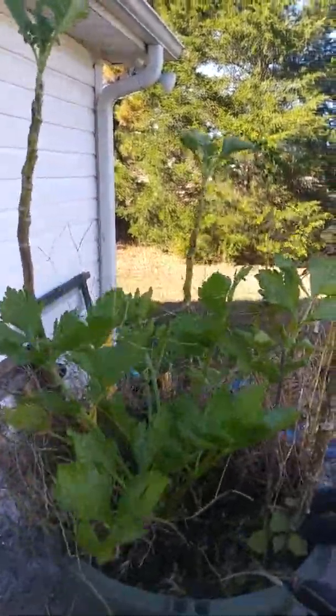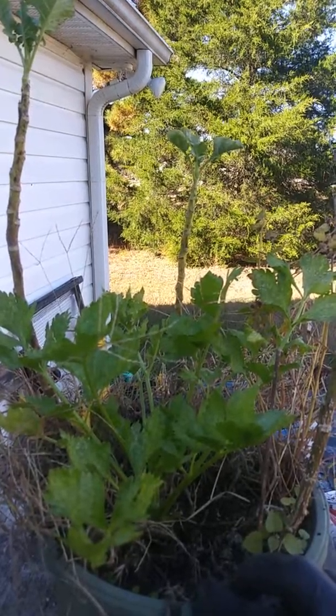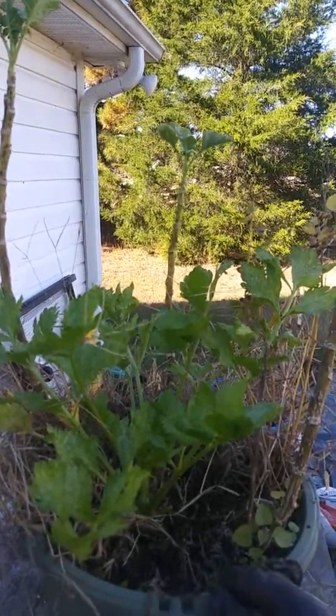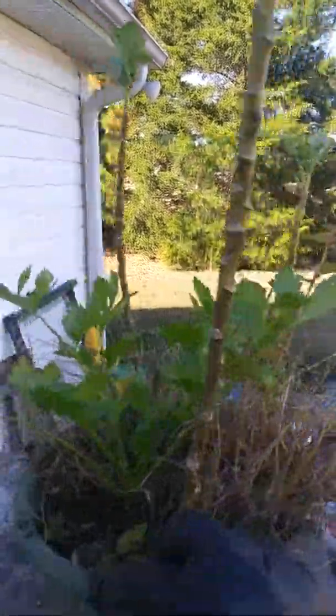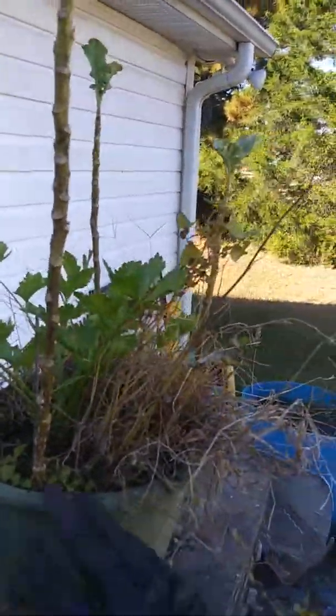Early on in the season, the insects that were still alive just wreaked havoc on it and never gave it a chance to actually grow. Now what I'll do is I'll clean this pot out.